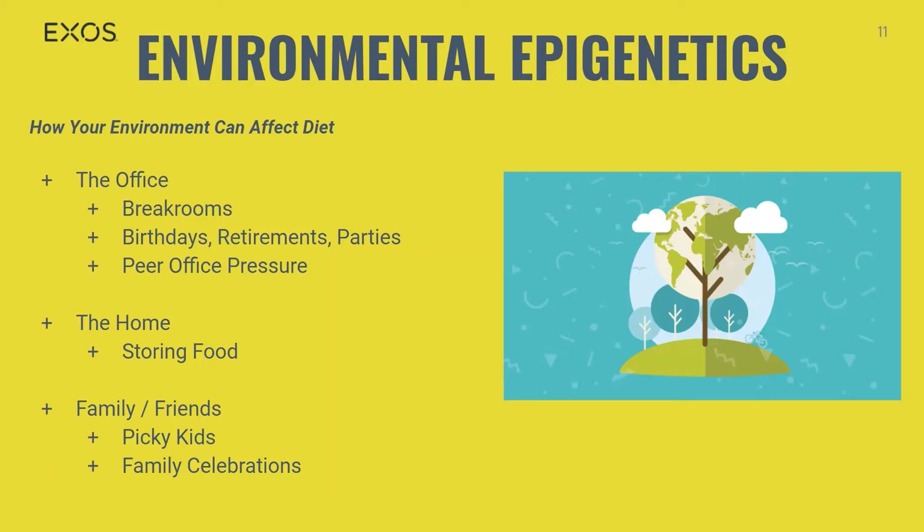At home, where you store your food can be a key factor in how your environment affects your diet. Keeping snack-like food in easy reach means we're going to eat more of it — the same goes for sugar-filled cereals and chips. When it comes to family and friends, there's no harder environment to counteract when it comes to unhealthy eating habits — whether it's picky kids that insist on nightly chicken nuggets, family celebrations filled with comfort foods served in huge bowls buffet-style, or outings with friends that include bar food and cocktails.